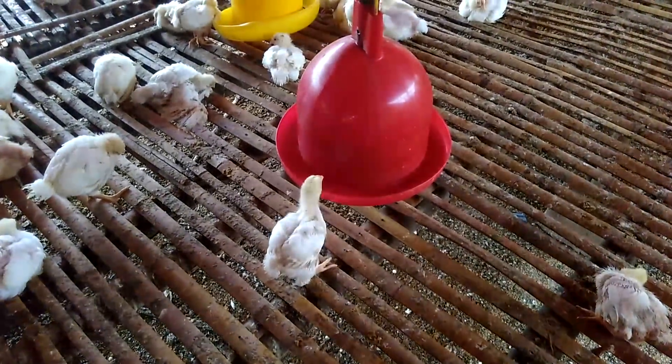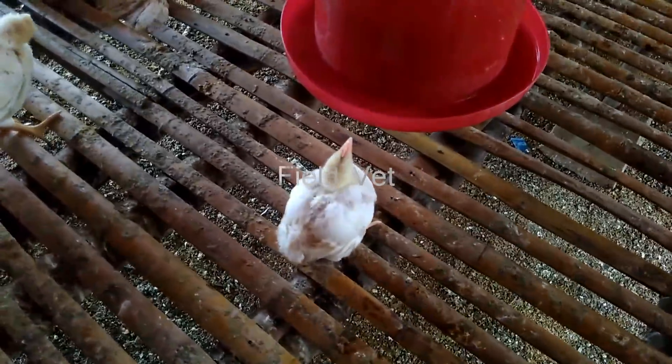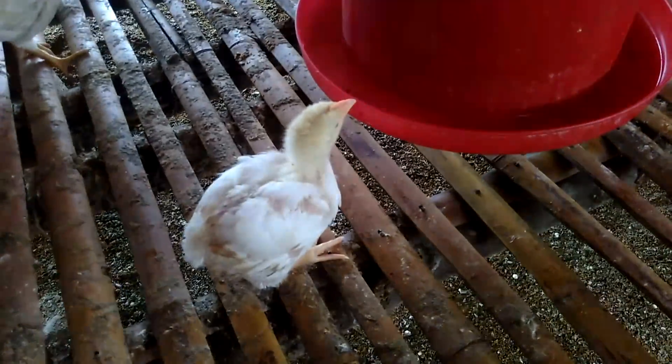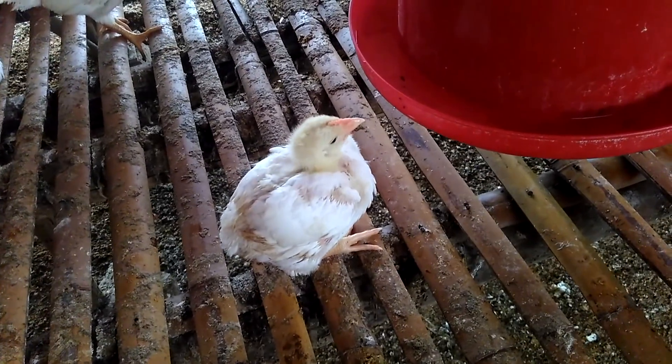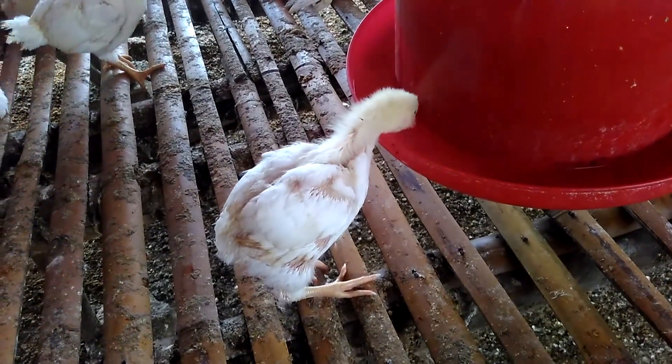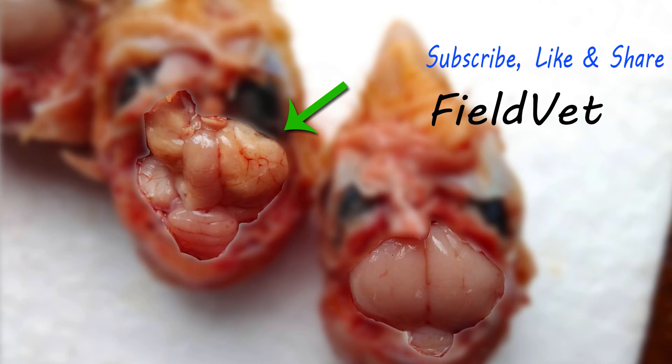In chickens with extreme neurological signs like this, we rarely get severe pathological symptoms in the digestive or respiratory organs. But in chickens with severe neurological symptoms, pathological lesions can be observed in the brain. Please see the following picture. The picture on the right is the brain of a chicken that was attacked by the virus but showed no neurological symptoms. The picture on the left is a chicken that shows severe neurological symptoms.